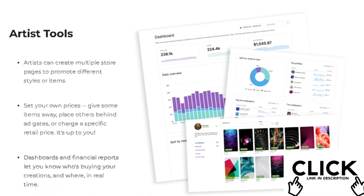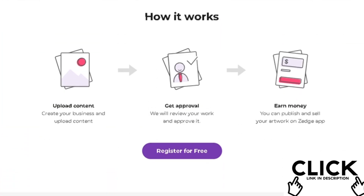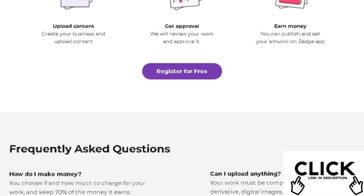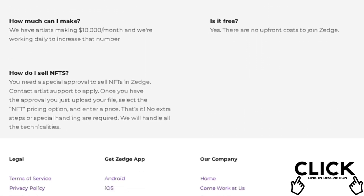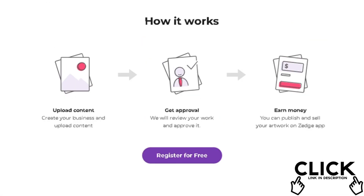To become a Zedge contributor, first create an account using the link in the description below. You'll need to provide your name, email address, and tax form, and upload a minimum of six items to proceed. If you have any questions or need further clarification, visit the Zedge Help Center.